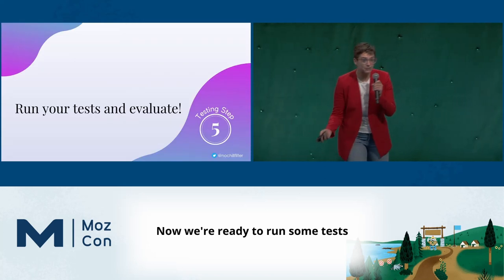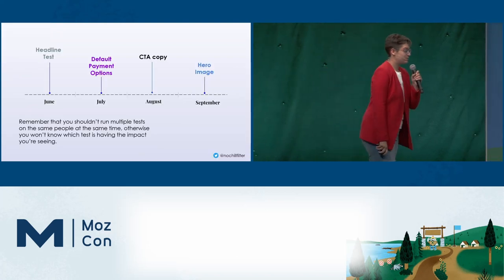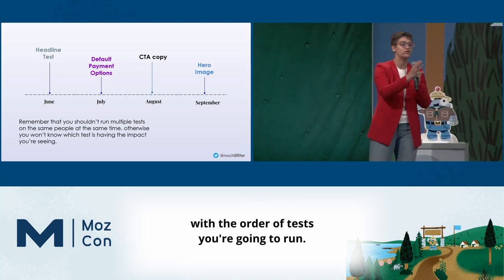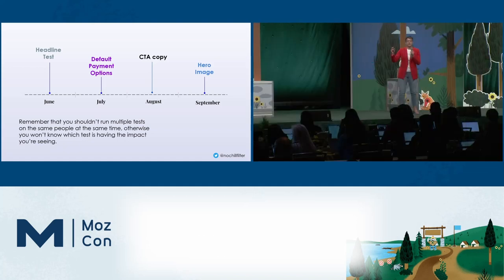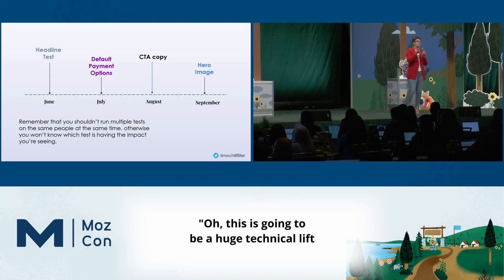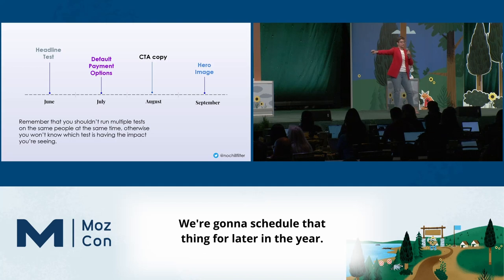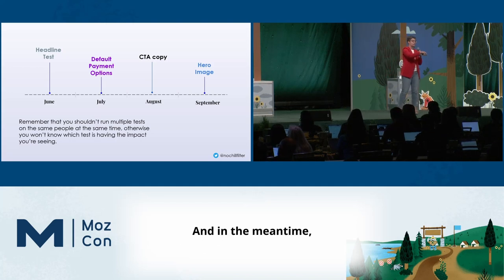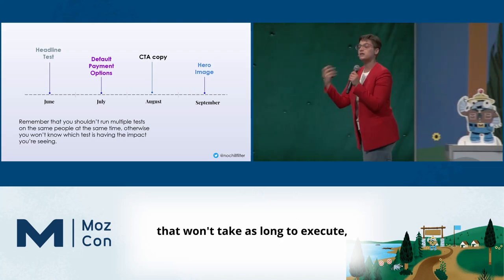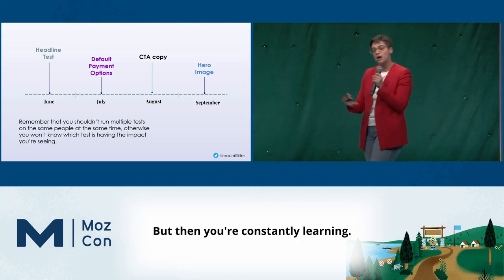Now we're ready to run some tests. Plot them out, give them a timeline, make sure everyone is on board with the order you're going to run them. This is where the effort-benefit score really comes in handy. You can say, this is going to be a huge technical lift — we'll schedule that for later in the year. In the meantime, we still get learnings from lower-hanging fruit tests that won't take as long to execute.